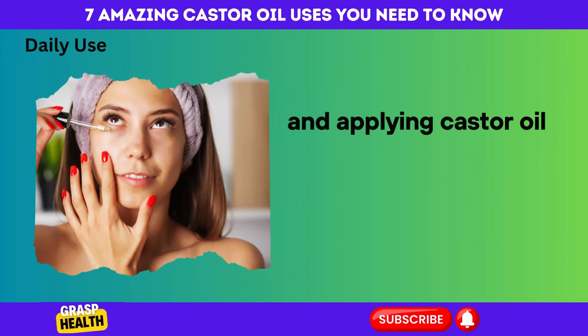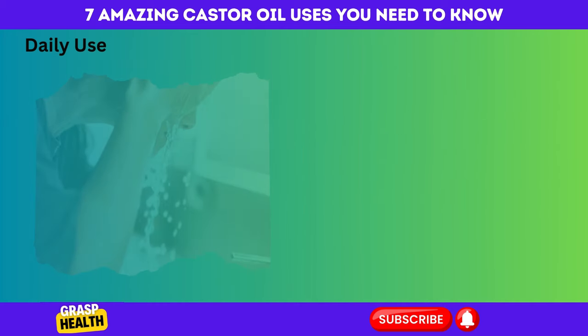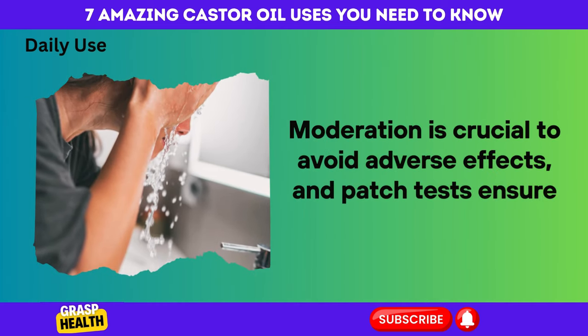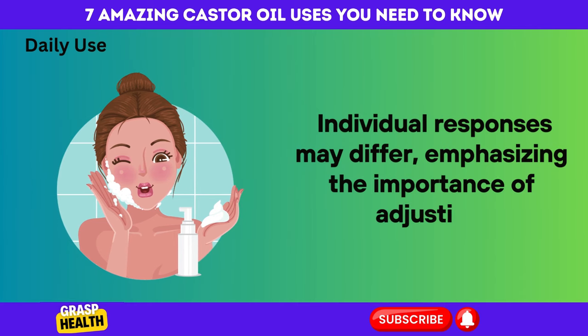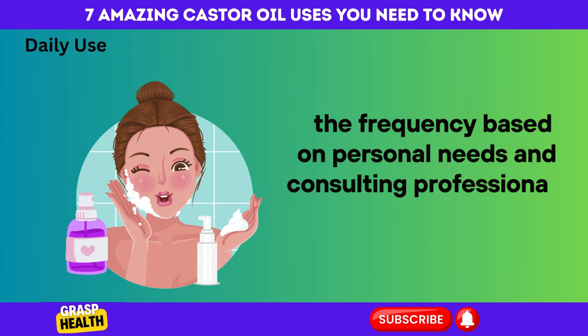Applying castor oil to eyelashes, eyebrows, and nails daily is generally safe. Moderation is crucial to avoid adverse effects, and patch tests ensure compatibility. Individual responses may differ, emphasizing the importance of adjusting frequency based on personal needs and consulting professionals when in doubt.